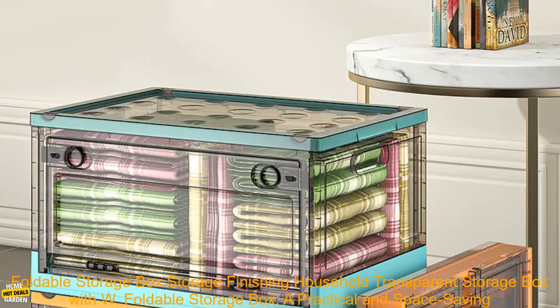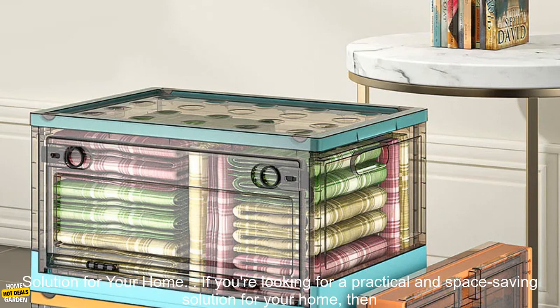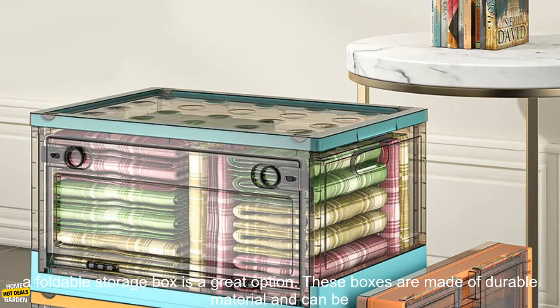Foldable Storage Box: a practical and space-saving solution for your home. If you're looking for a practical and space-saving solution for your home, then a foldable storage box is a great option.